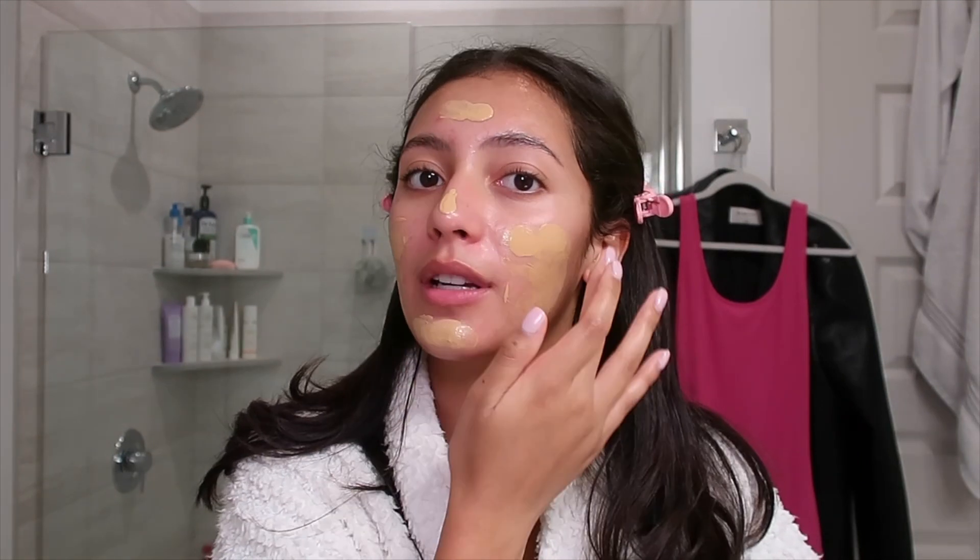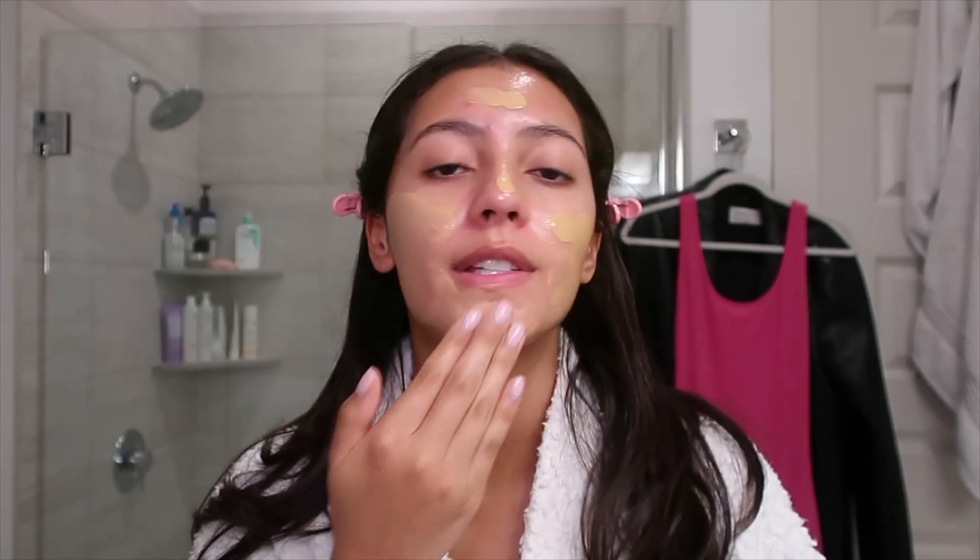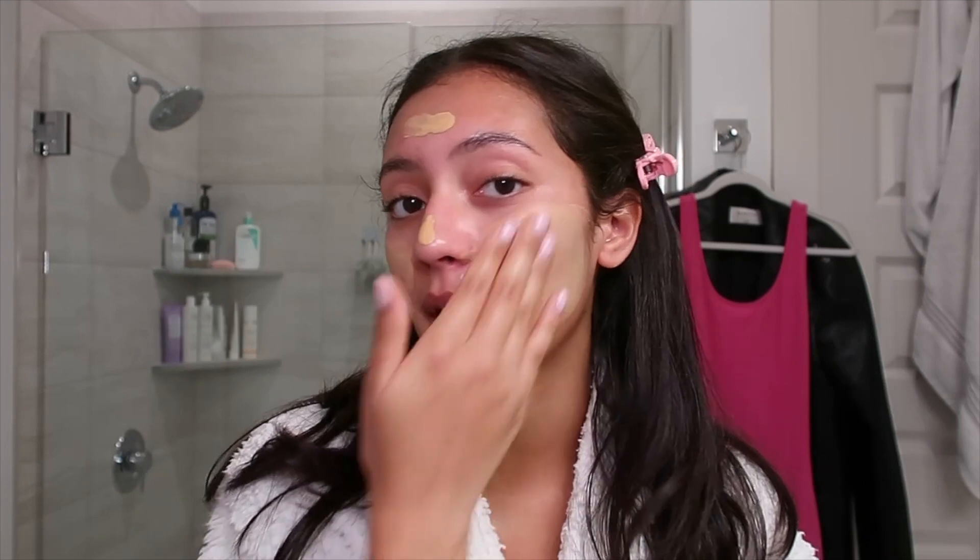She does TikTok as well. If you guys are in the Dallas area you probably know her as like the day in the life at SMU girl. She does a lot of those, or at least she used to. Now she does a lot of the day in the life living in Dallas type of videos. I think she's on her summer break right now so she doesn't do SMU content.